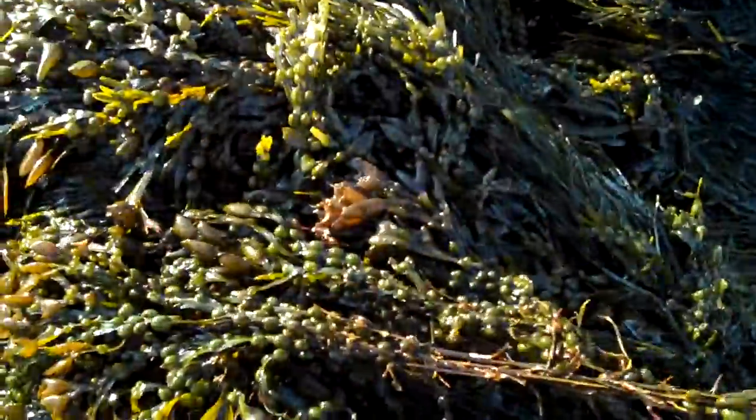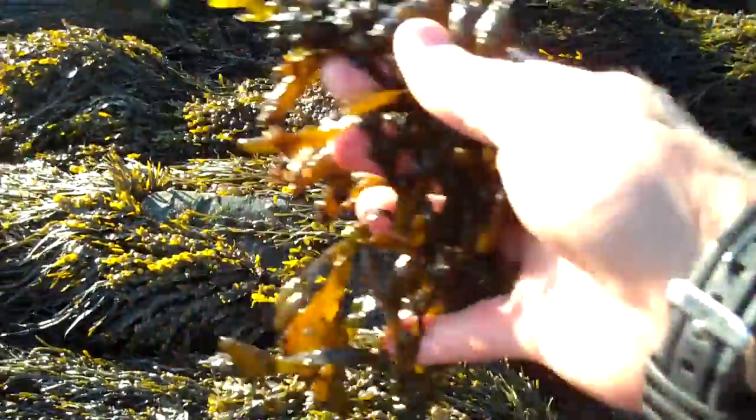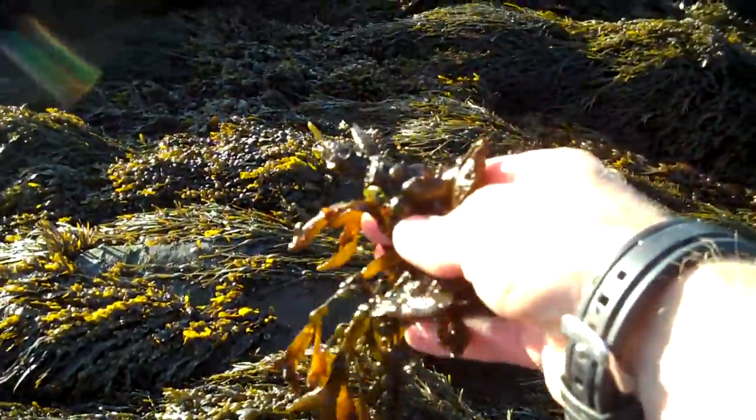When the tide's going out it lays over this way; when the tide's coming in it lays over this way. Right at high tide when there's not much current, the plants just kind of wave back and forth in the little bit of current.